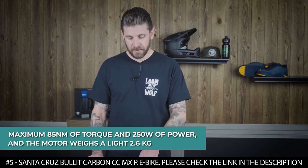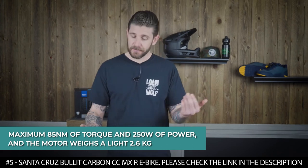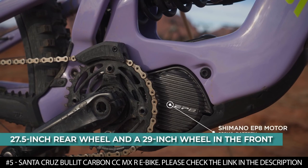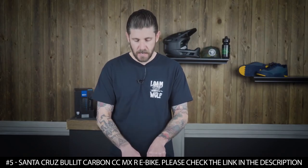Its motor boasts a maximum of 85 newton meters of torque and 250 watts of power, and the motor weighs a light 2.6 kilograms. This electric bike runs a smaller 27.5 inch rear wheel and 29 inch wheel in the front, and both rims are wrapped in double down casing Maxxis tires.